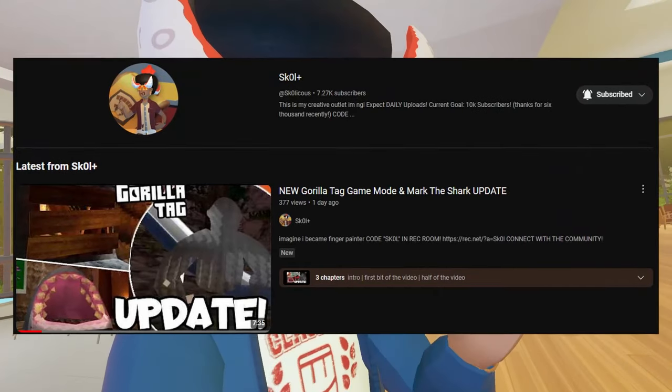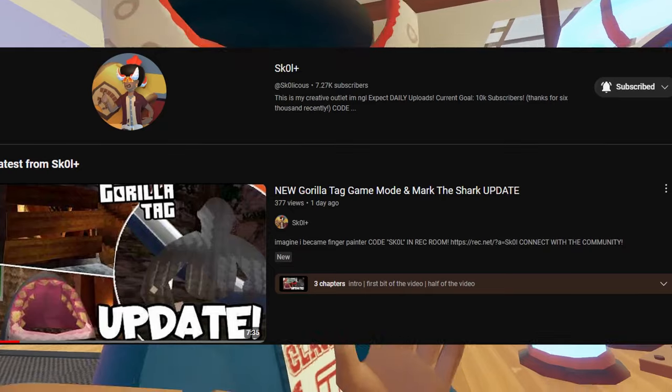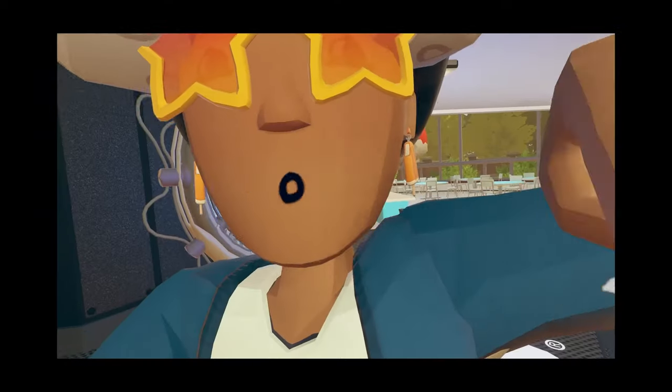If you're interested in Gorilla Tag, they also had an update, but I do Gorilla Tag news on my second channel. So if you guys are interested in all that stuff, go check out my video — link in the description.